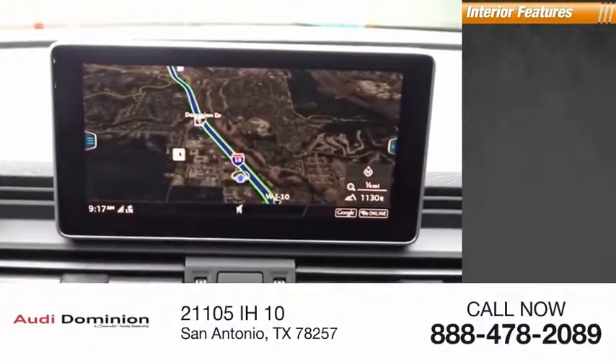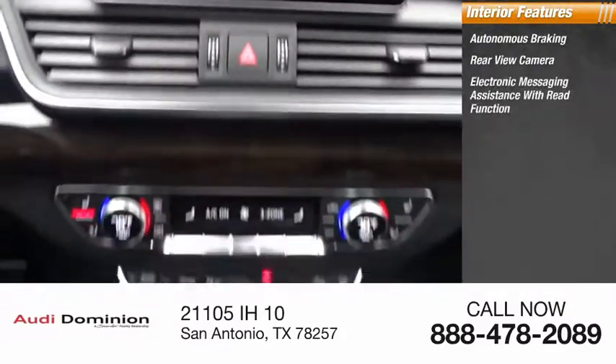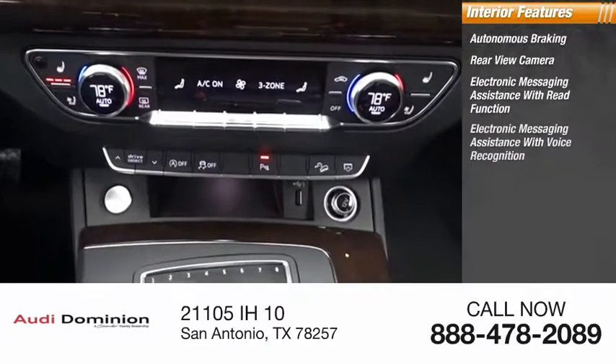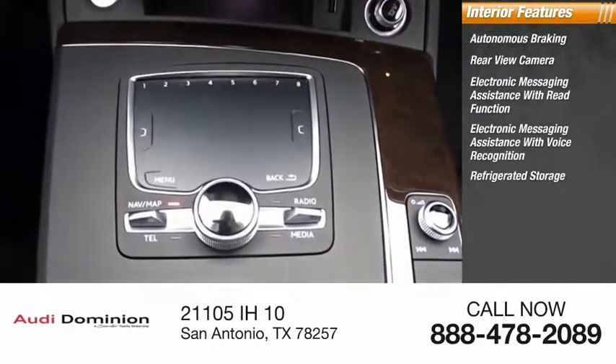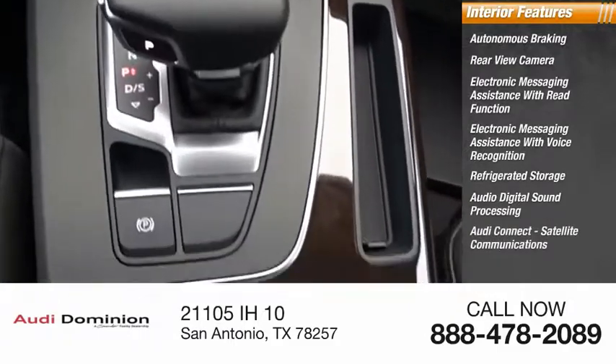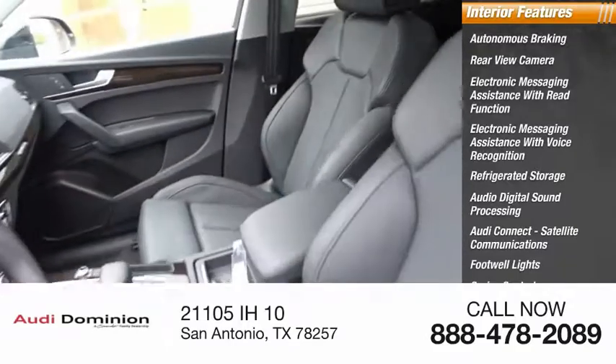Inside you'll find autonomous braking, rear view camera, electronic messaging assistance with read function, electronic messaging assistance with voice recognition, refrigerated storage, audio digital sound processing, Audi connect, satellite communications, footwell lights, cruise control, and trip computer.